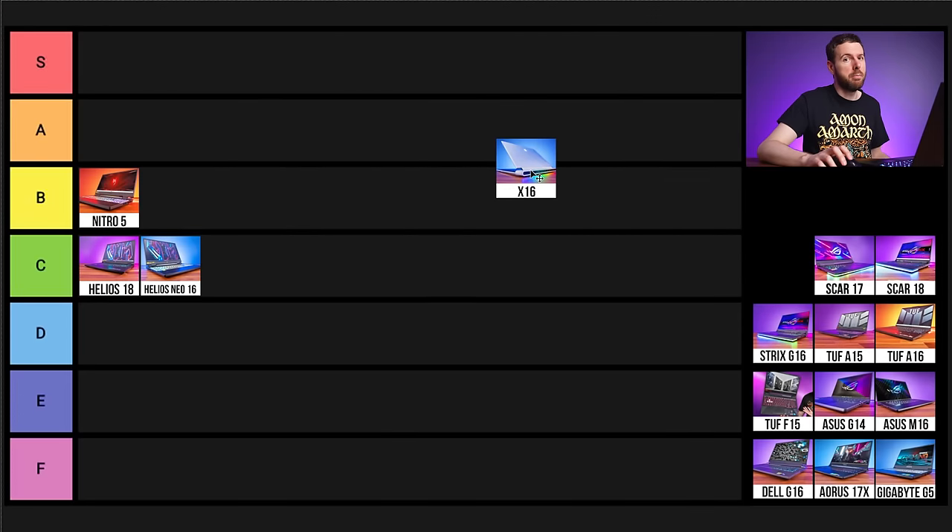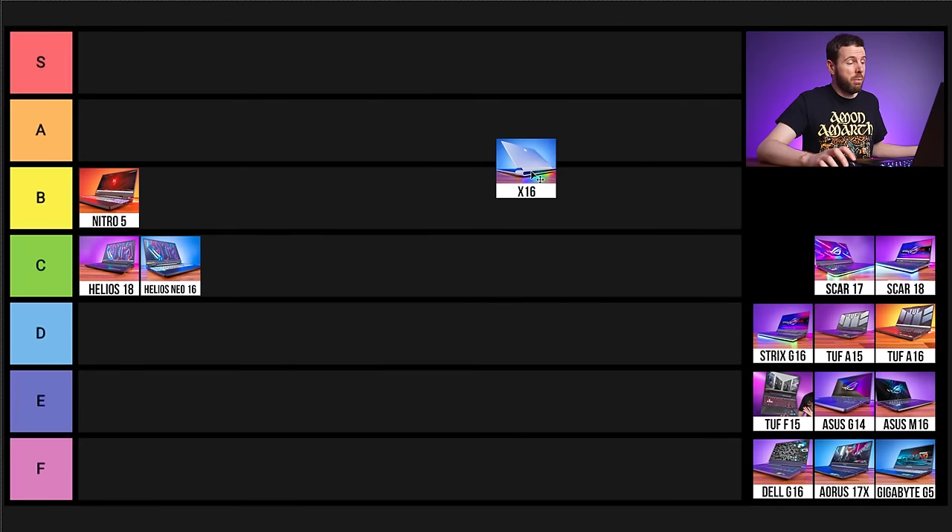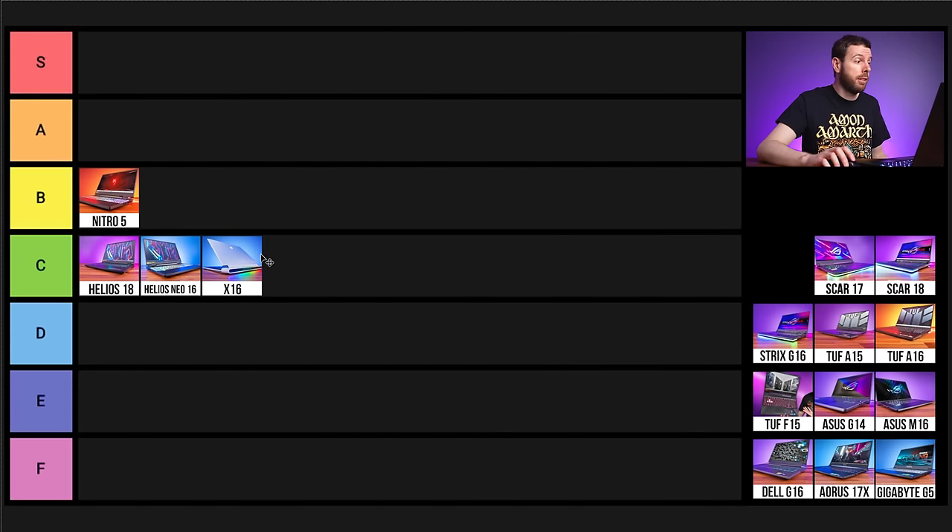Unfortunately the X16 has soldered memory and maxes out at 32 gigs — no upgrade to 64 possible. All three screen options maxed around 300 nits, which is embarrassing for a premium Alienware at this price. The software was broken out of the box, taking 2 minutes to load — a manual update fixed it, but it's annoying. All things considered, this goes into C tier mainly due to the high price, no upgradability, and dim screen options.